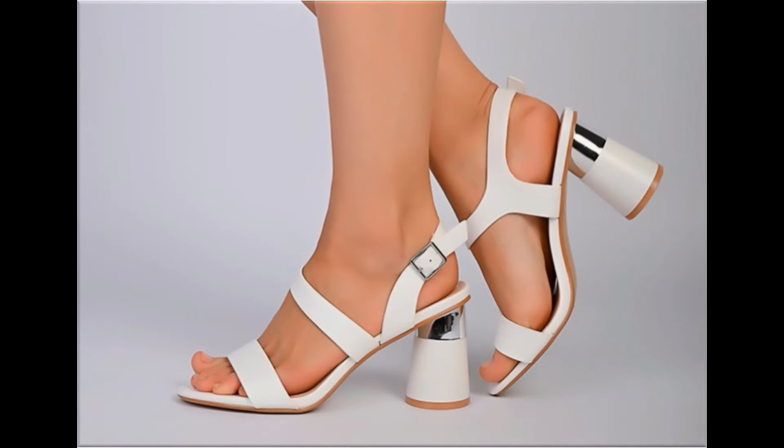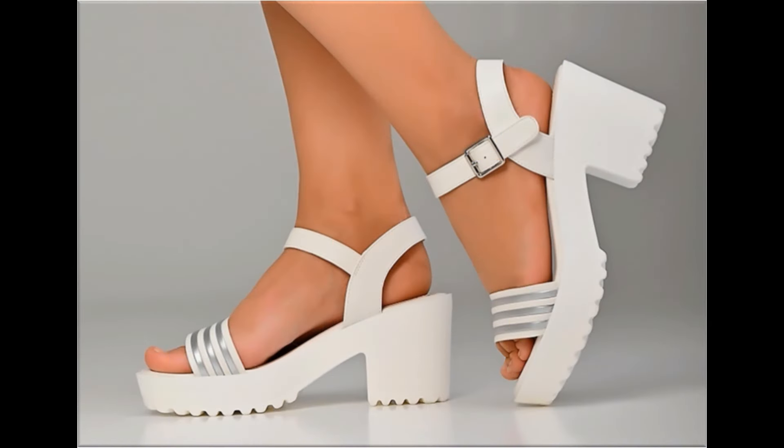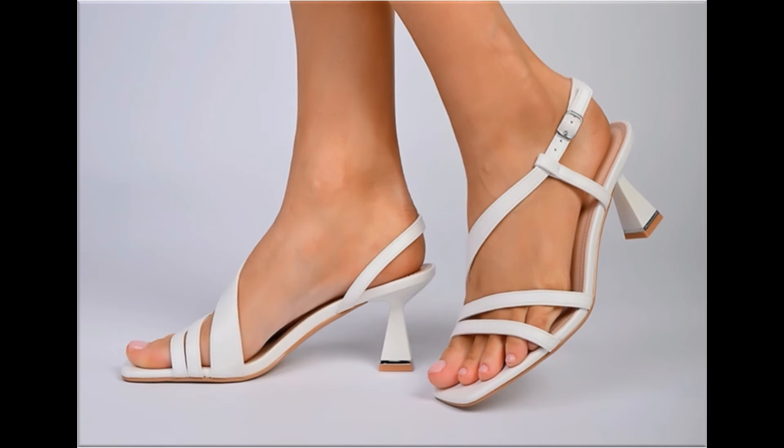After viewing, you can order one of the pairs for yourself from this pretty collection. The material is very soft and foot-friendly, and designs are very beautiful. These are introduced with different design features which you will love to see — the softness and heel designs are very practical.